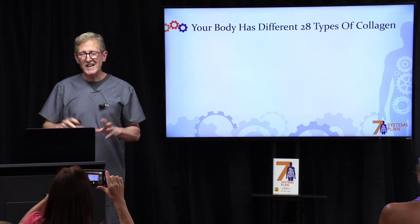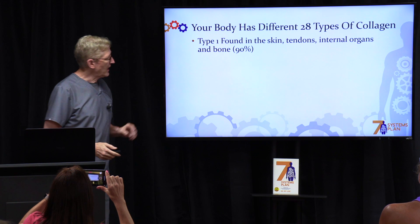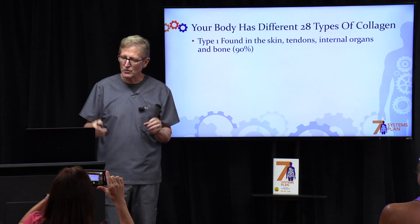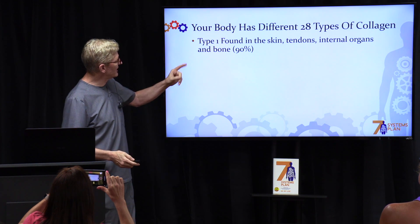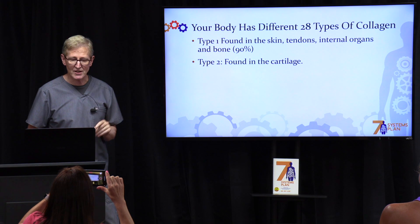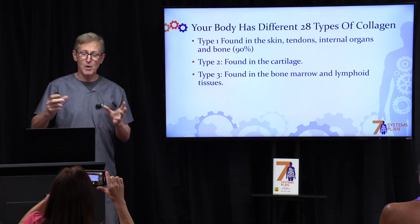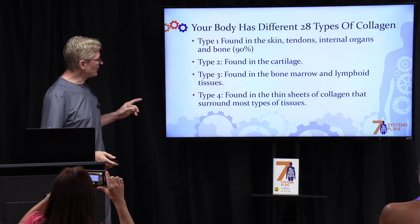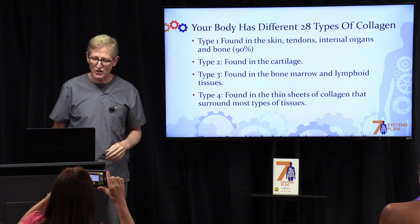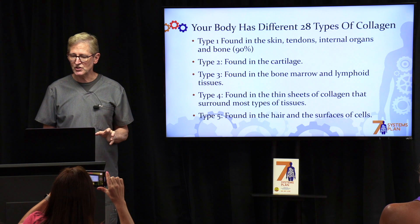Your body has 28 different kinds of collagen, and I'm going to mention the five main types that do most of the work. Type one is in the skin, tendons, internal organs, and bone — it's the biggie. Type two is found in cartilage. Type three is found in your bone marrow and lymph tissue. Type four is found in the thin sheets of collagen that surround most tissues, and type five is found in hair and surface cells.